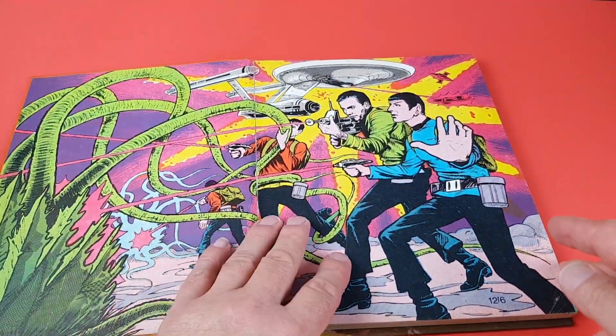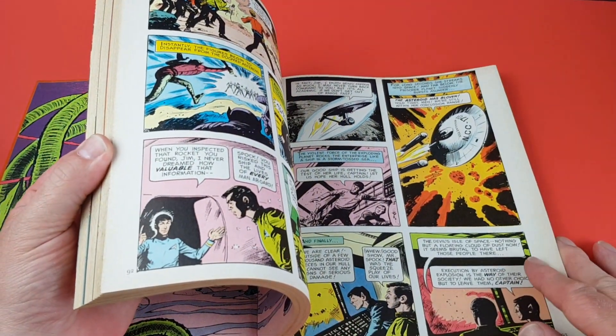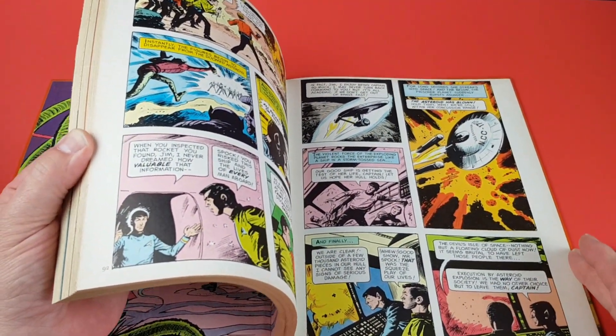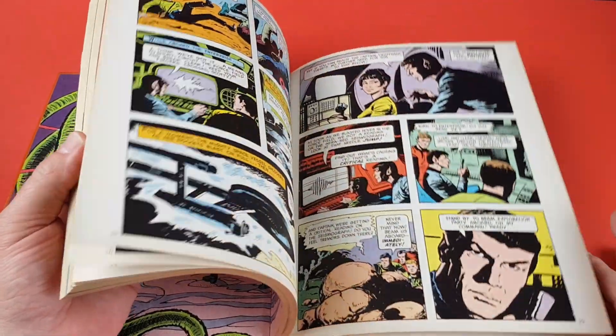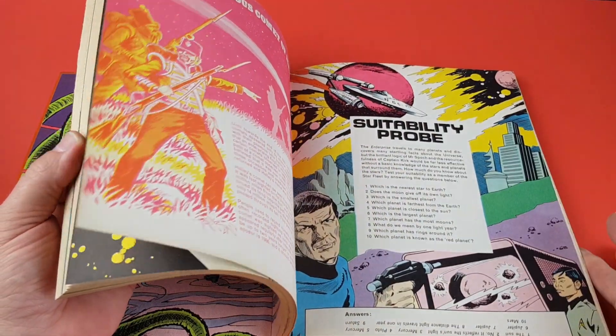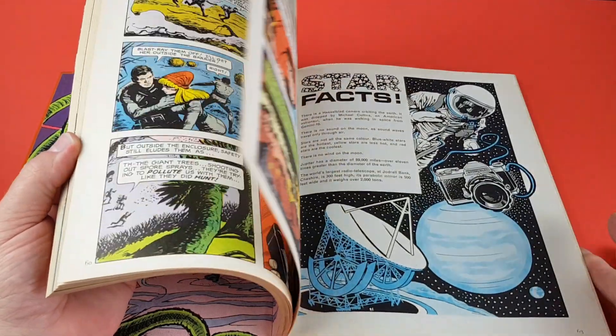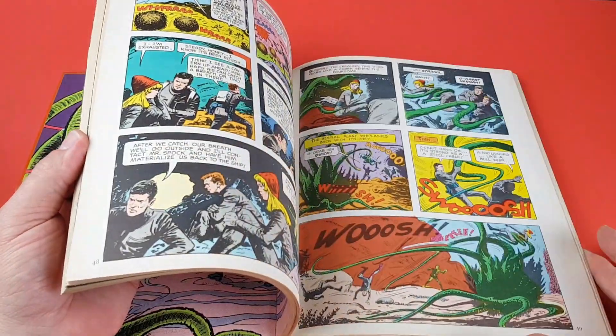The Gold Key comics were never released in the UK. We did have some Star Trek comics in reprint form and some original homegrown content in things like TV Comic later on, but those Gold Key ones were never systematically reprinted over here except in the annuals. This is how we in the UK got to see them.